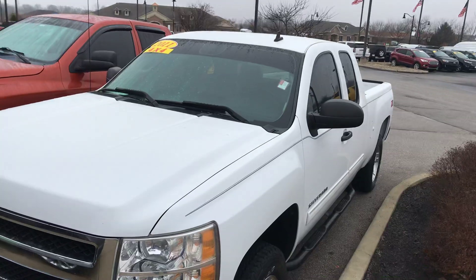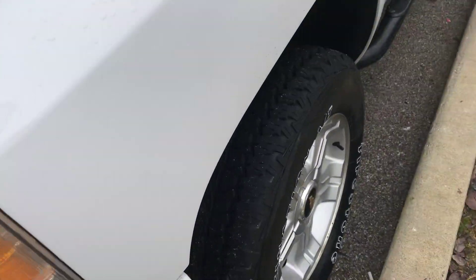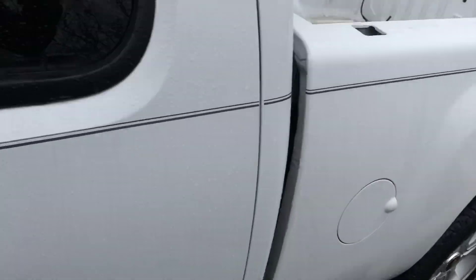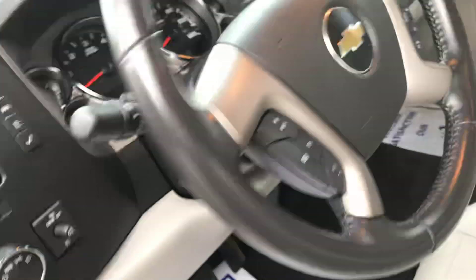This is Jason Abbott with Bill Estes Ford. I'm going to do a walk-around video of this 2011 Chevy Silverado for you. It's a super clean truck inside and out, great tire tread, rims are in great shape, super cab Z71, leather, dual zone climate controls.